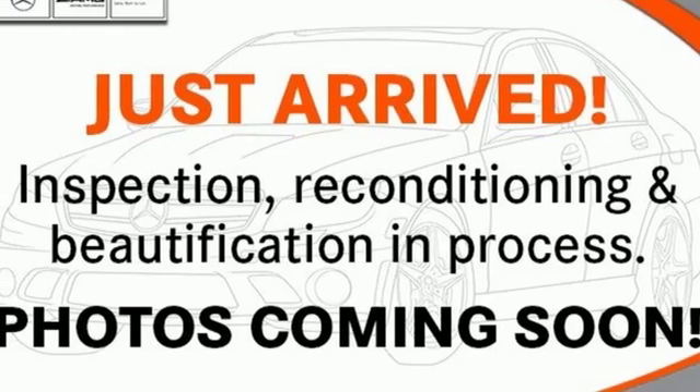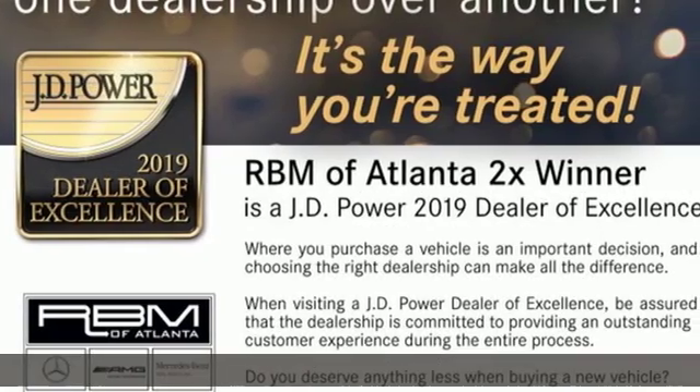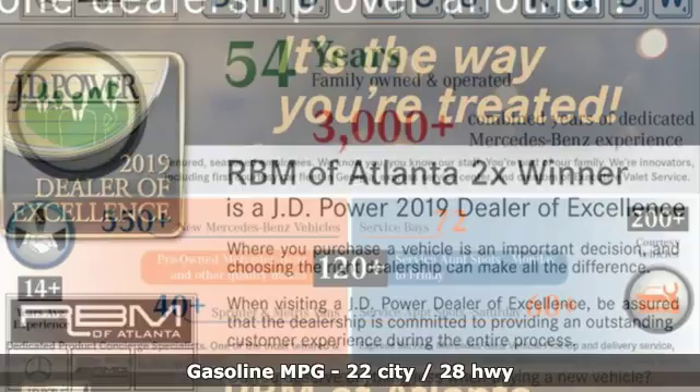It's a certified 2016 Mercedes-Benz GLC. The shape ignites your passion for driving and the engine delivers on the promise. And get ready for an impressive combination of features.